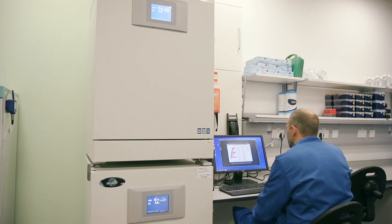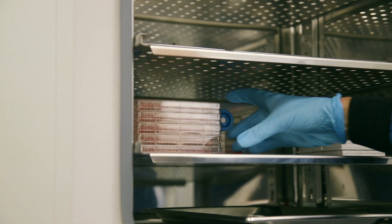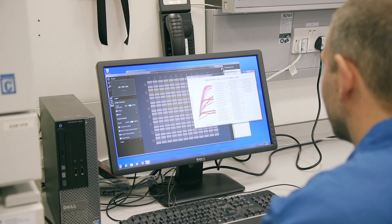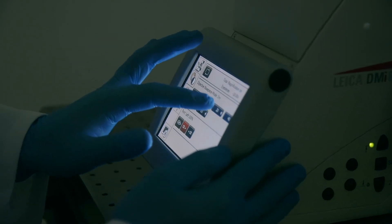The Incucyte S3 system is used for real-time live cell monitoring and surveillance using fully automated image acquisition and analysis to quantify complex biological interactions such as cell killing and migration. Many of our neuroscience projects use the Leica Thunder, which generates high-resolution, high-contrast images from 3D specimens such as organotypic slice cultures.